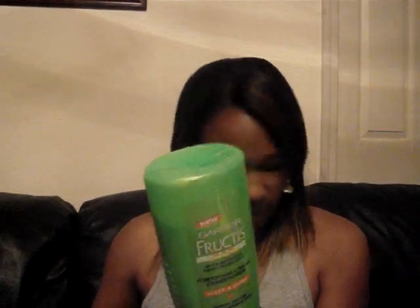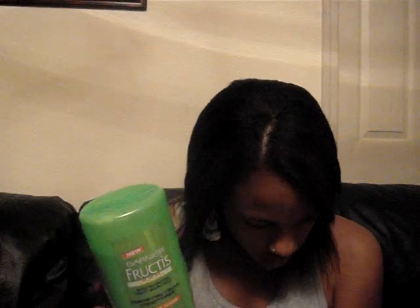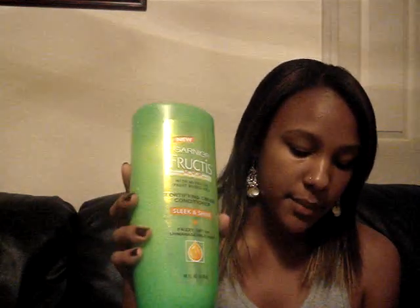I also have Garnier Fructis Sleek and Shine cream conditioner, which has micro oils that help tame frizz and flyaways and add shine. I don't really have that problem, but flyaways can come from over-conditioning. I also have the Sleek and Shine Fortifying Deep Conditioner — one is a three-minute mask and the other is a regular wash-out. I'm a bit upset I bought both because they're pretty similar; you can make your own judgment.